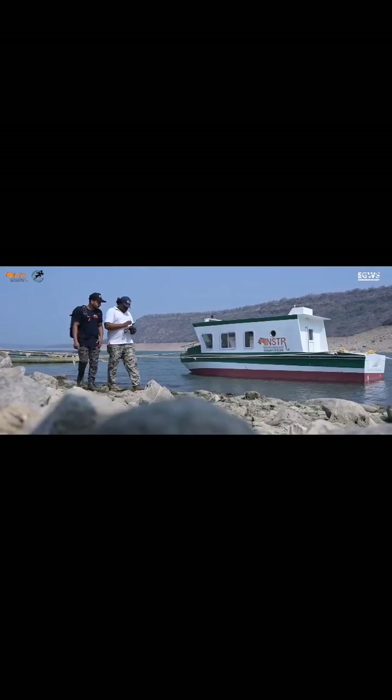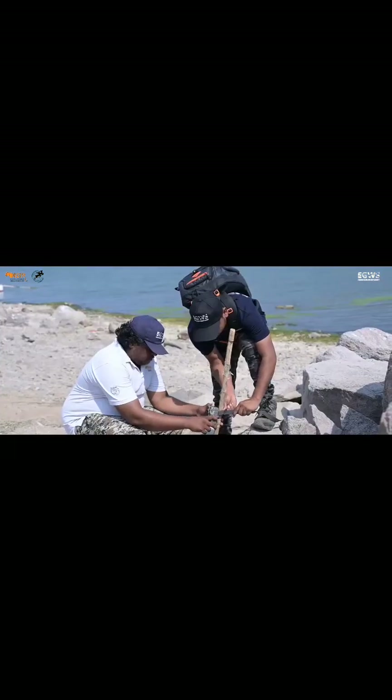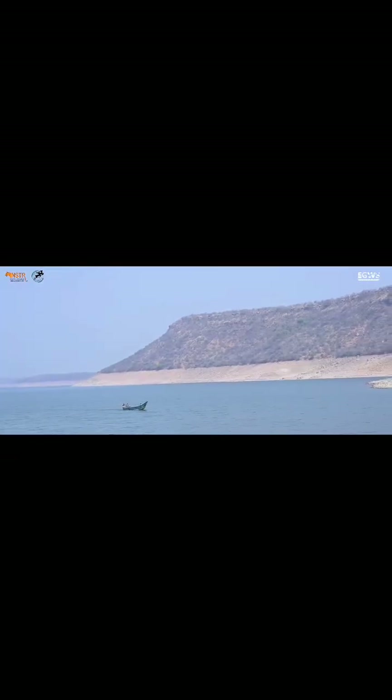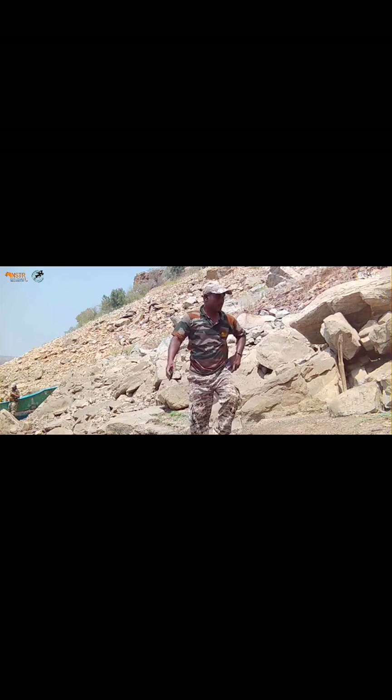The Andhra Pradesh Forest Department, in collaboration with Eastern Ghats Wildlife Society, initiated a first-ever conservation status survey of smooth-coated otters in Project Tiger Markapur Division of NSTR to understand their population distribution along the river Krishna. The project personnel, accompanied by the river patrolling team of the forest department, head out to first identify any indirect evidence along the banks of the river.